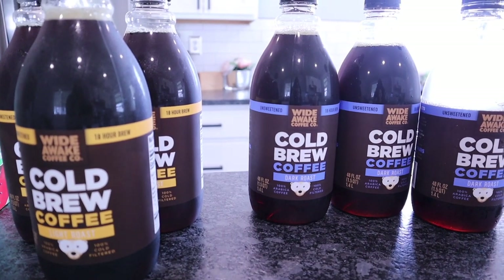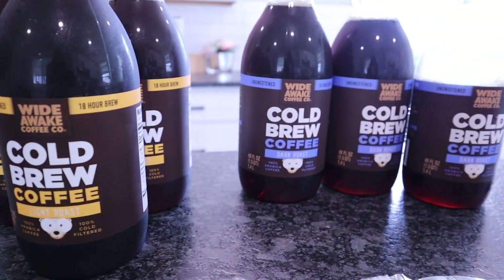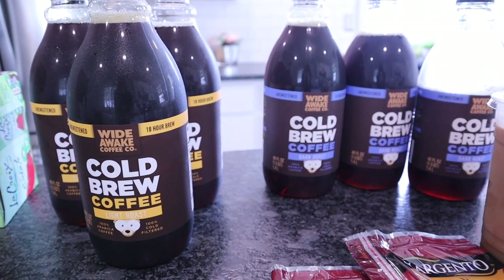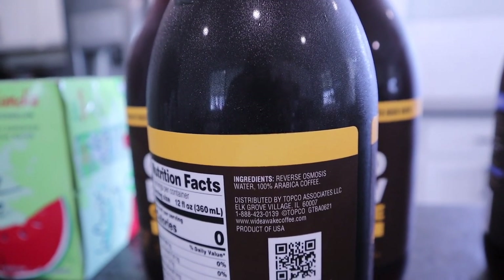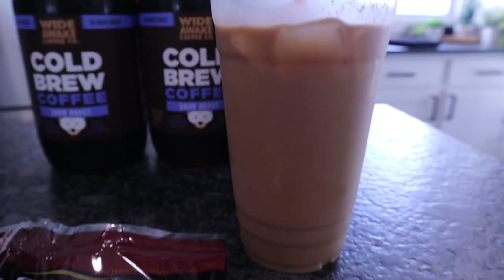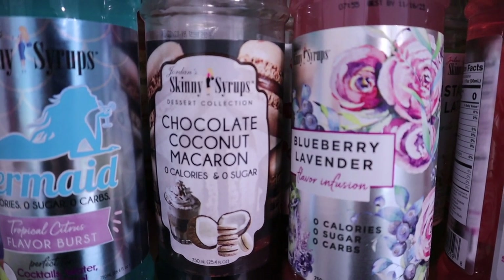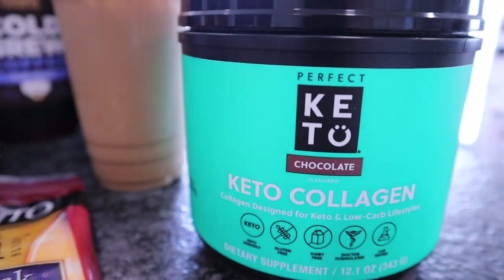I stocked up on Wide Awake Coffee Company cold brew — they had light roast, breakfast blend, and dark roast. I got three of the light roast and three of the dark roast. This is not a concentrate; it's just cold brew, and each bottle is four servings. The most important thing: they were only $1.49 each. Ingredients are just reverse osmosis water and coffee — zero calories, zero fat, zero carbs. I opened one and made an iced coffee: cold brew, heavy whipping cream, Jordan's Skinny Syrup in chocolate coconut macaron, and half a scoop of Perfect Keto chocolate collagen. It's awesome!